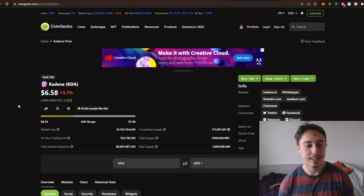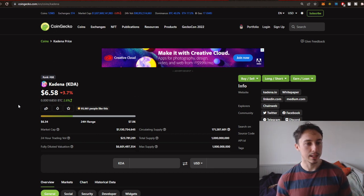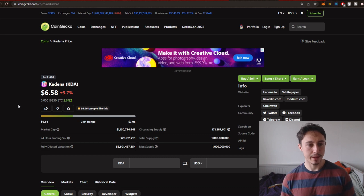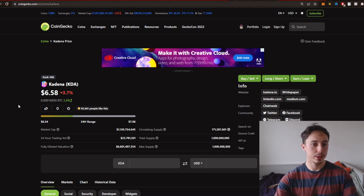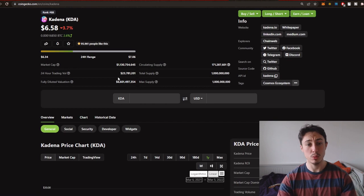Kadena is ranked 88, so it's over a billion in market cap, which is actually crazy. Just to think — a year or two or three ago, rank 88 would not be a $1.1 billion valuation; it would be more like $150–200 million. It just shows how much the whole space is growing. Market cap is $1.1 billion, with 24-hour trading volume of $23 million.